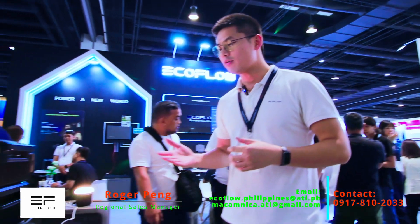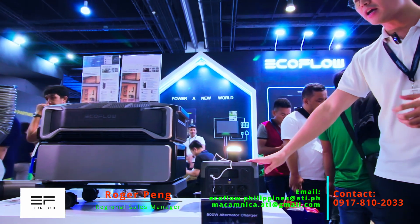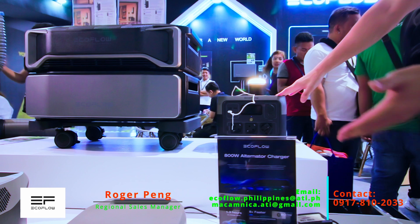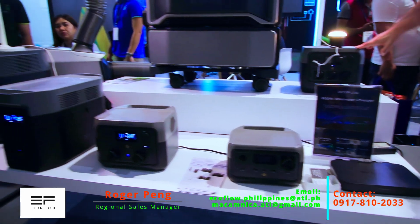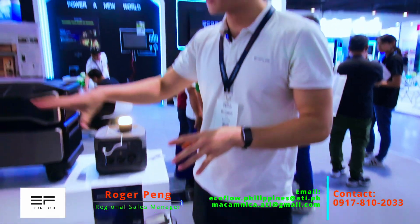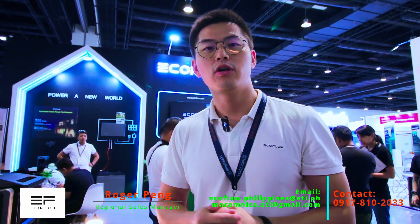Firstly, I would like to show you guys here around — these are our currently existing main products, the portable power stations, ranging from the lower capacity models like the River series to the River Max, and the DELTA, DELTA Max, and DELTA Pro as our highest models. Currently for our existing portable power stations, EcoFlow is the number one brand in the global market and we have served over 2.5 million users globally.